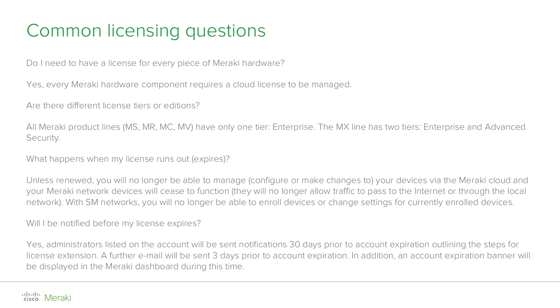What happens to my devices in the unlikely and unfortunate case that a license runs out and no action has been taken to return to compliance? Should my license and the 30-day grace period expire, you will no longer be able to cloud manage your Meraki devices. This means that any configuration change will not be allowed and the devices will also cease to pass traffic. In the case of an SM network, it will not be possible to enroll any new device or change any setting for the currently enrolled ones.